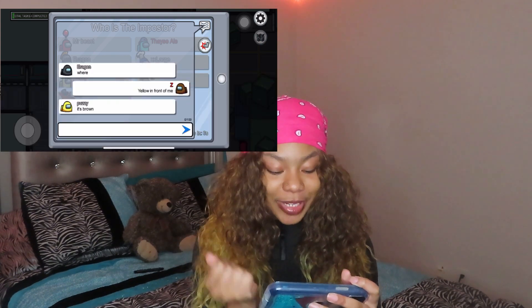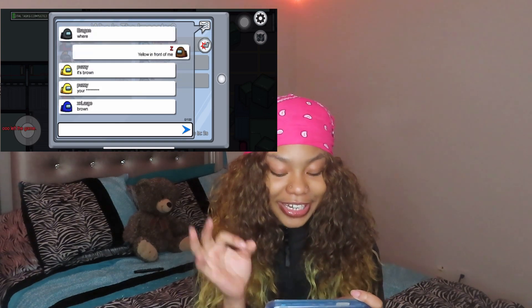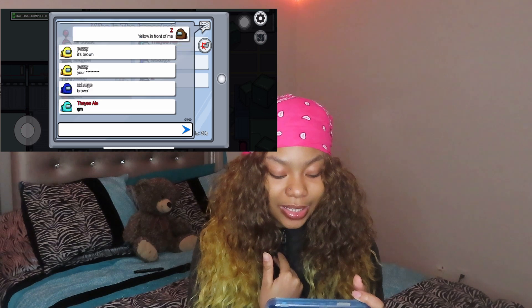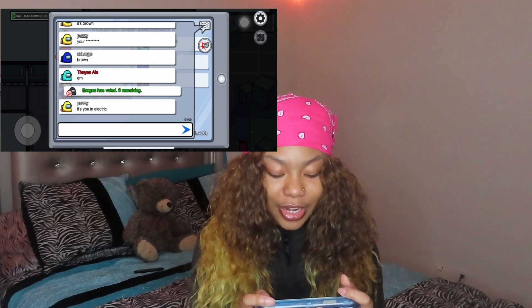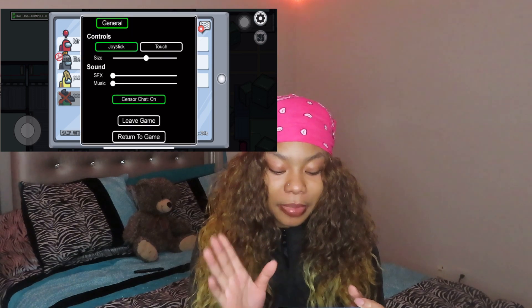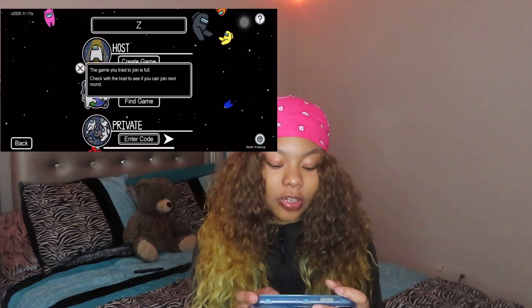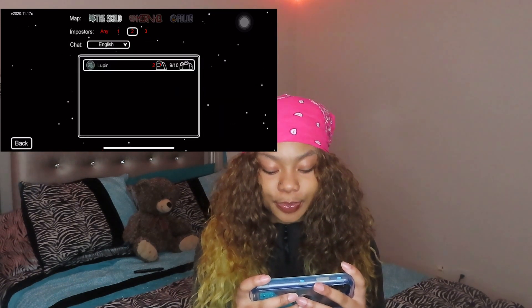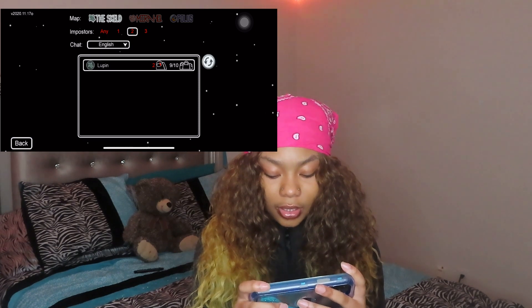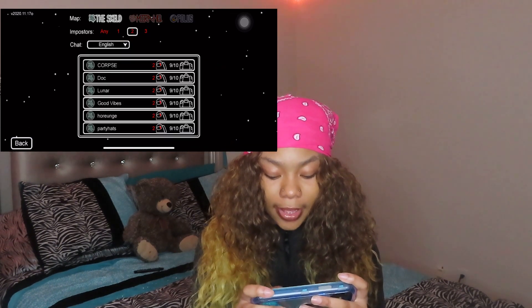Oh my god, y'all, I really didn't see him coming — I suck. Oh my god, they knew it was me. Okay y'all, I messed that game up completely. I gotta play a new game, I gotta really regain it because that was terrible. I just let y'all see me play a terrible game. Hopefully I get Imposter again.